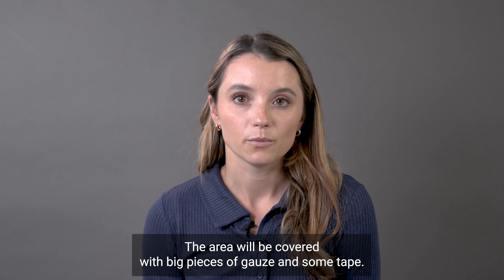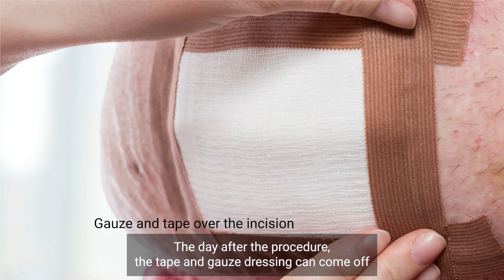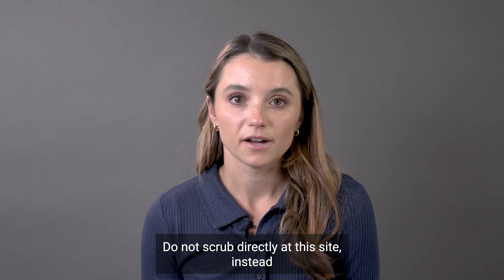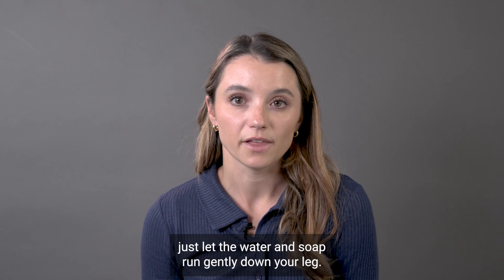The area will be covered with a big piece of gauze and some tape. The day after the procedure, the tape and gauze dressing can come off and you may shower and wash this area with soap and water. Do not scrub directly at this site. Instead, just let the water and soap run gently down your leg.